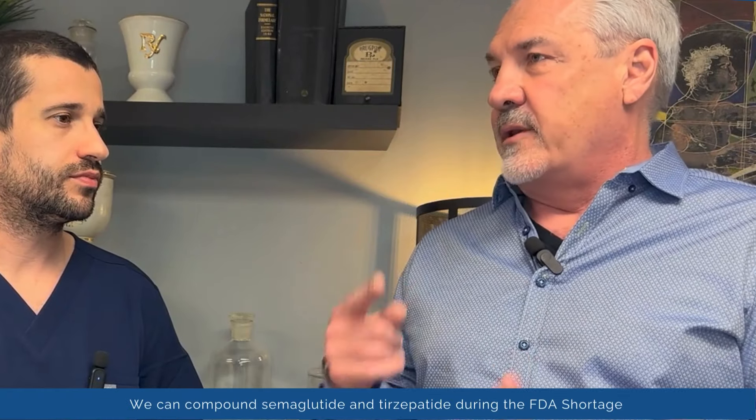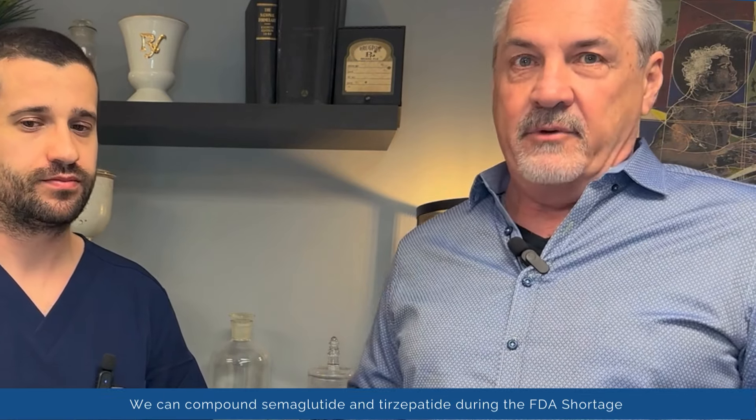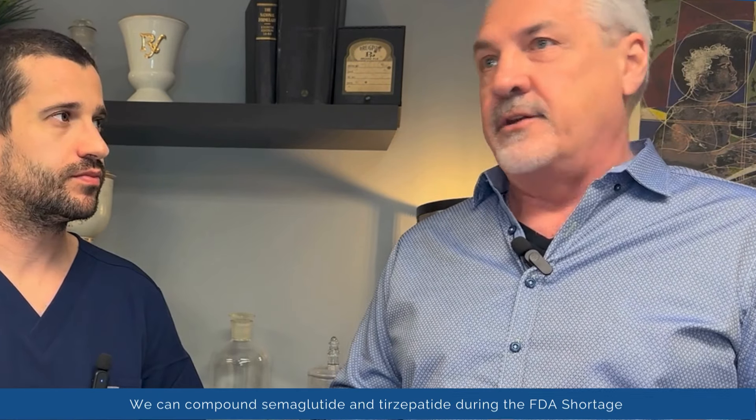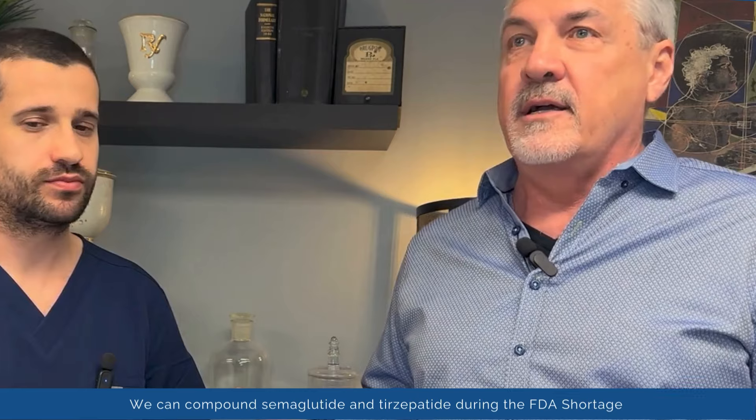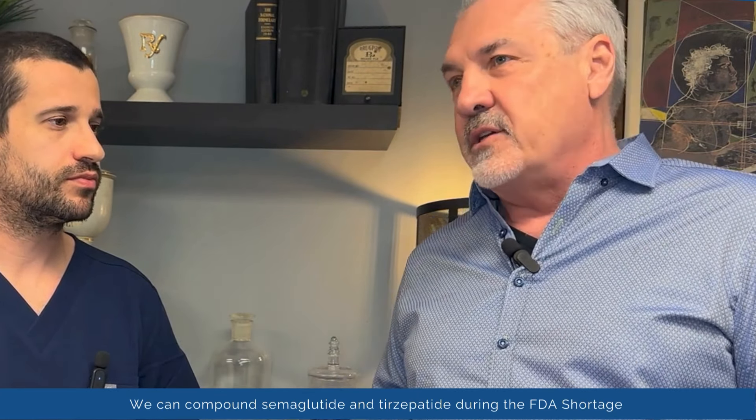We don't just compound it — we make sure that when we compound it we're actually testing it. Every batch that we make, we're sending it out for sterility and endotoxin testing. As Steve and I talked about in another clip, we also test for beyond-use dates.